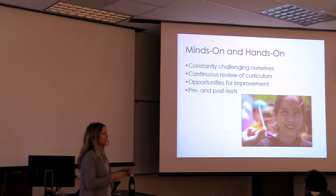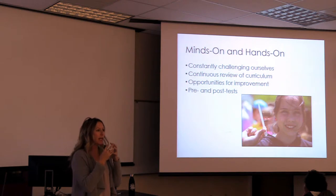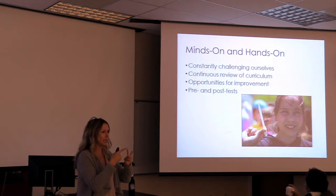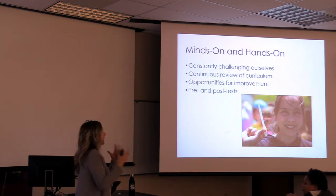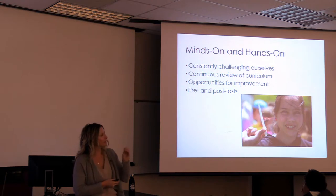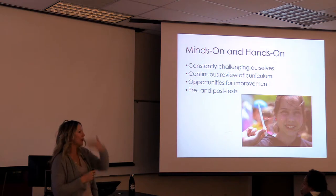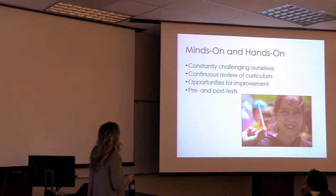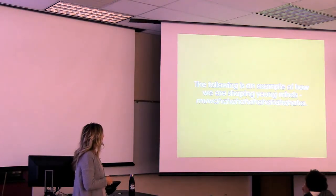We've moved toward this minds-on, hands-on approach — not just thinking about it, but tying in the hands as well so we're accessing all three learning channels: visual, auditory, and kinesthetic. If we're exercising all three, hopefully they're picking up what we're saying. We constantly challenge ourselves and review our curriculum. We just underwent a major curriculum overhaul and we're doing it all again because it's just not good enough. There's always opportunity for improvement, and we base a lot of this on what we see from the pre and post tests.